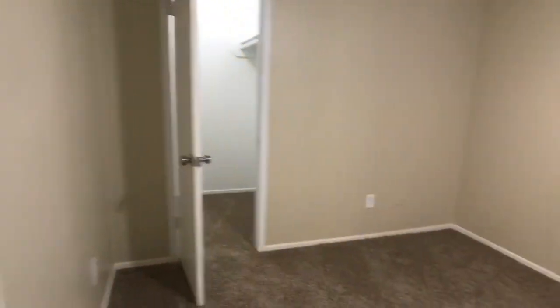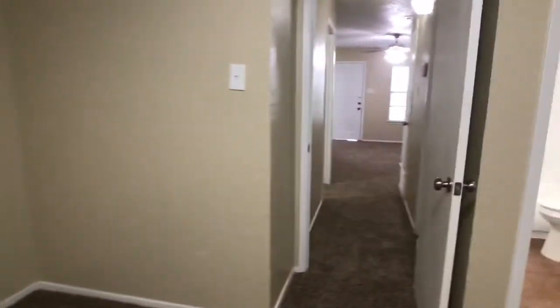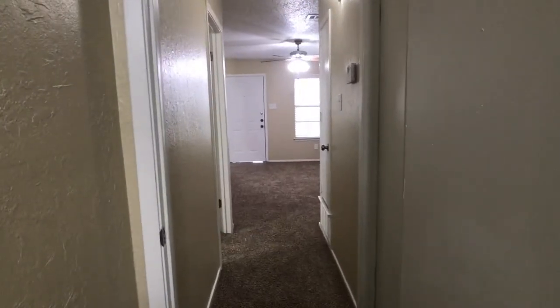I want to thank you for watching my video. This is Rob for First Choice Property Management. Fort Worth Property Management dot com. Thank you for watching. Bye.